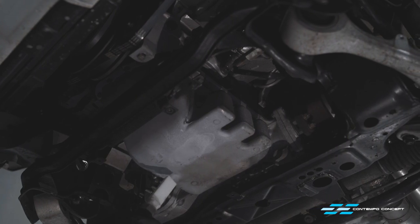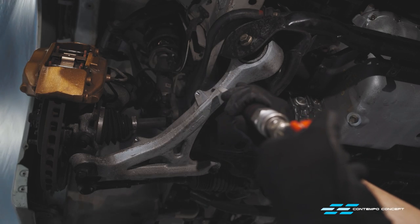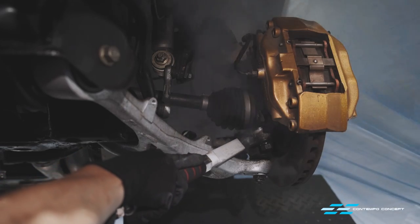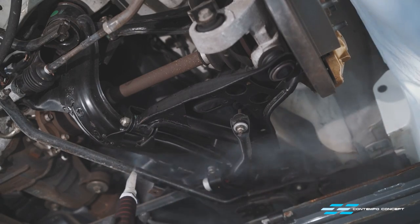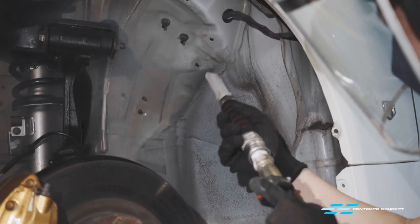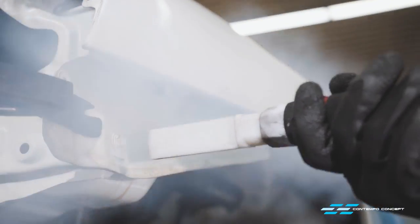This process is completely non-abrasive so it won't damage any metal or paint surfaces. The dry ice we use is pellets of frozen CO2, and when it hits the surface it instantly changes from solid to gas. This process quickly gets rid of any dirt, grime, and even surface rust. You can see what the true original state of the surface is. It's almost therapeutic to watch this process if you're as OCD as we are.